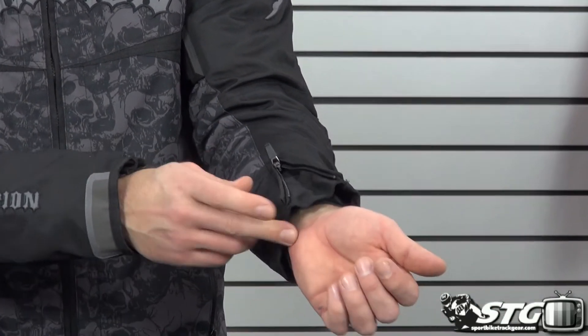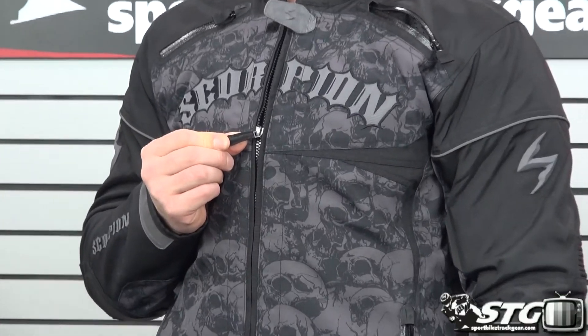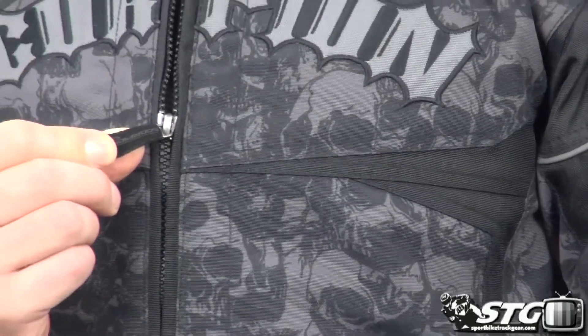Locking YKK zips in the sleeves. The main zip uses a sweet ergonomic zipper pull — sometimes it's the small things that mean the most, and that is a super sweet zipper pull. I've got some Scorpion apparel myself; it's just one of those things you grab hold of and you love it. The main zip is backed up by a water-resistant storm flap. This jacket's not a full-on waterproof jacket, but it's got enough water resistance to get you through a little bit of rain if you get caught while you're out there riding.